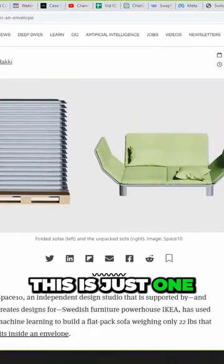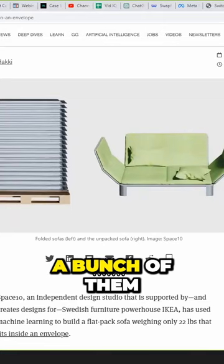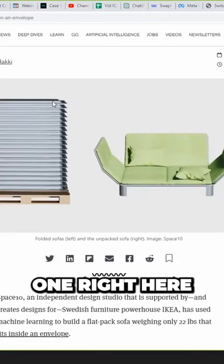Wow, and this is just one. This is a bunch of them on a pallet. So this is one right here. Look, that's how thin that thing is. That is crazy.